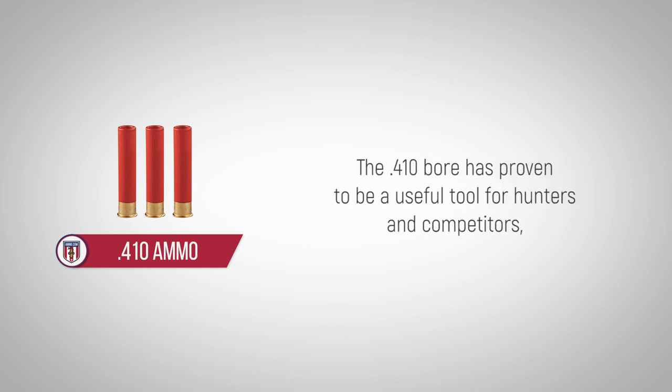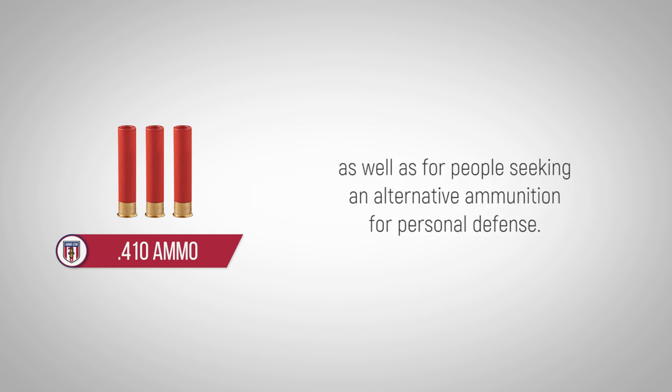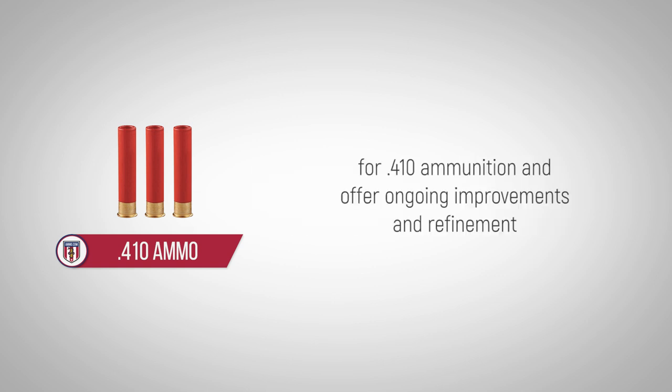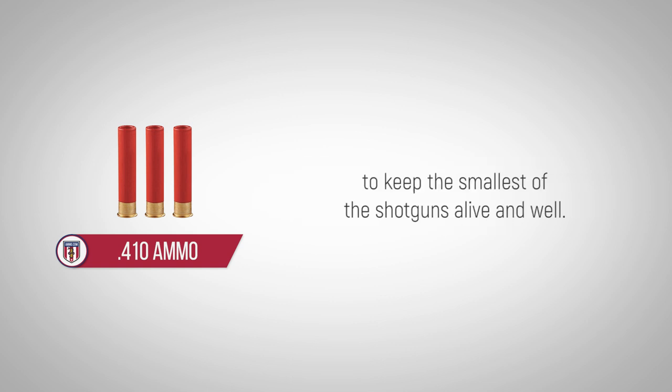The 410 bore has proven to be a useful tool for hunters and competitors, as well as for people seeking an alternative ammunition for personal defense. Due to the recent growth in popularity, manufacturers will meet the increased demand for 410 ammunition and offer ongoing improvements and refinement to keep the smallest of the shotguns alive and well.